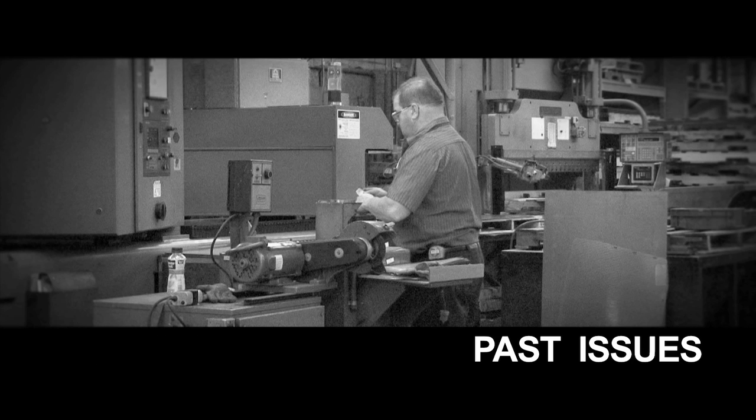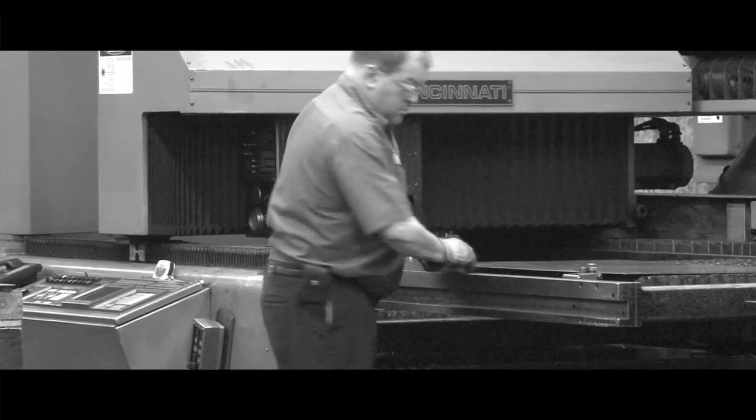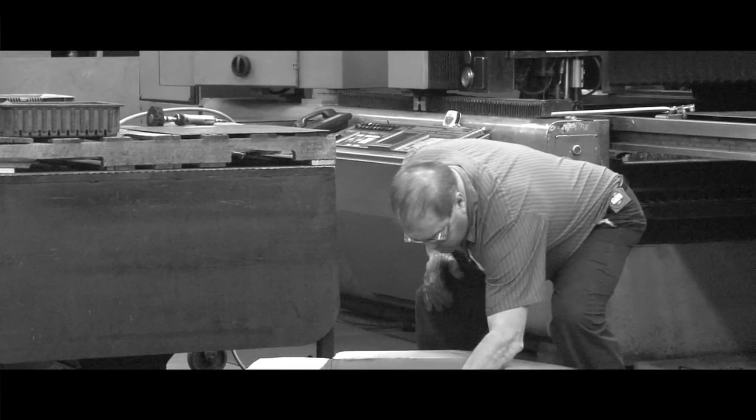In order to keep up with customer demand, Metco began looking at new machine technology to solve their past issues. One of the production issues we had was capacity — at the time we were behind on getting parts done for our customers, and so one of the things we were looking at was a new machine with enhanced capability.